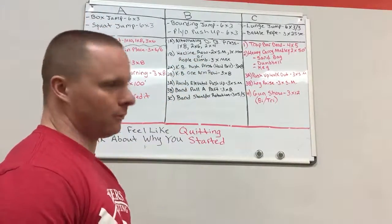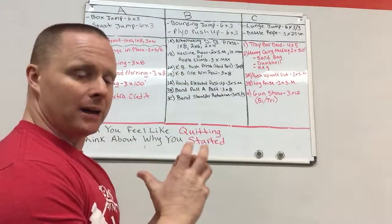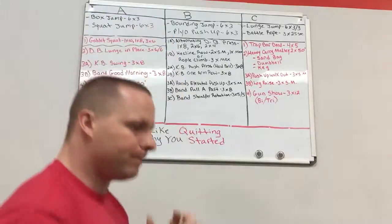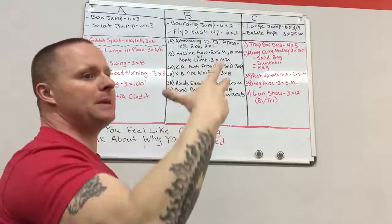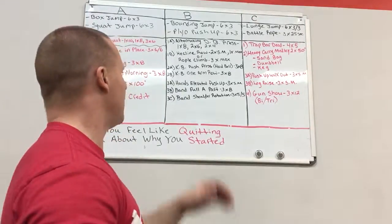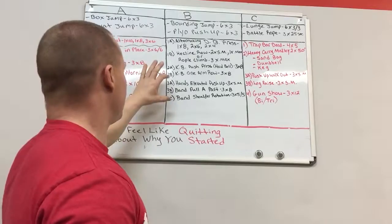Next, coupled together: kettlebell push press and one-arm rows. For the push press, hold the bell end of the kettlebell, not the handle. Quarter squat, then drive through — head through the weight — use leg drive to build speed through the upper body and accelerate to lockout. Make sure you lock each one out. Mix that with a one-arm row; you can go dumbbell or kettlebell — either is fine.